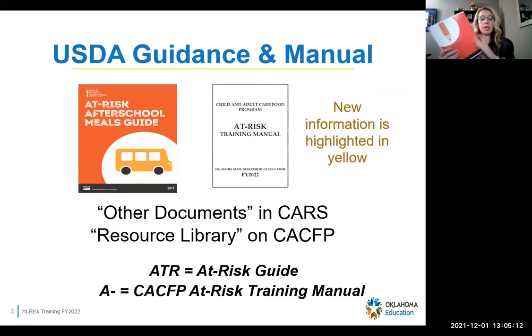We're going to be talking about this guidance manual a lot. It's also in other documents for schools, and it's in the resource library for CACFP. There are going to be some page numbers on the slides — if the page number starts with ATR, it's in this at-risk guide; if it starts with A, it is in the CACFP at-risk training manual. That way if you ever want to reference anything, you can go back into the book.